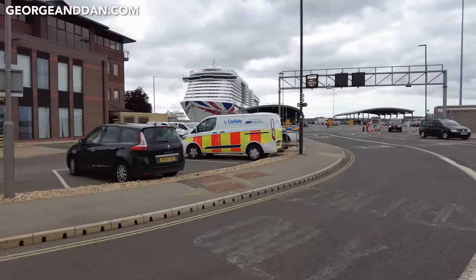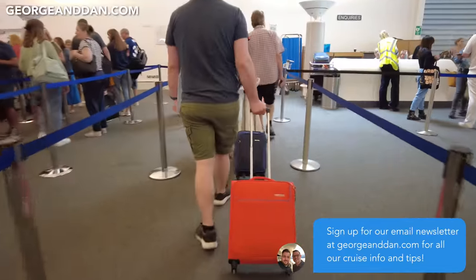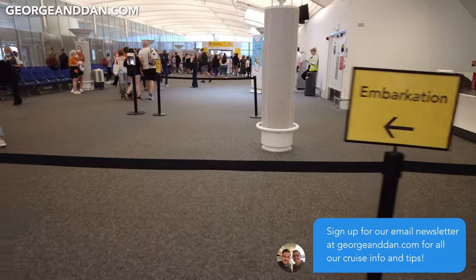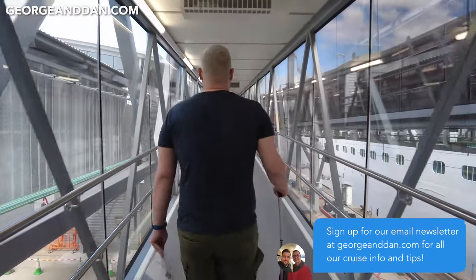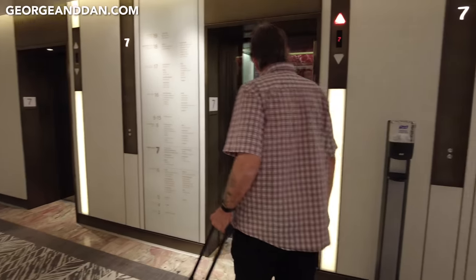That was a really smooth boarding experience — about 25-30 minutes since we got in the queue and now we're on board. For this cruise we used CPS parking, dropping off the car just outside the cruise terminal. Embarkation was extremely efficient; we never stopped or waited and were on board within 20 minutes. Straight after boarding we checked in at our muster station on deck 7, the Coral Restaurant.